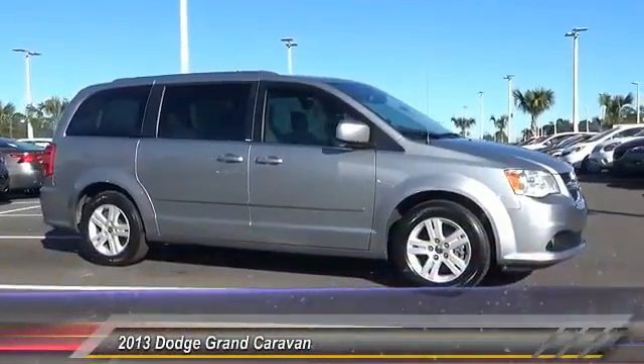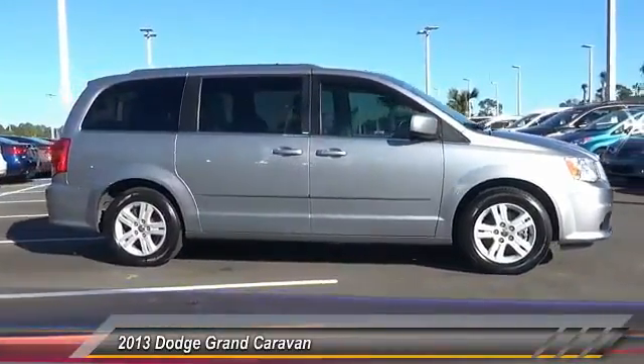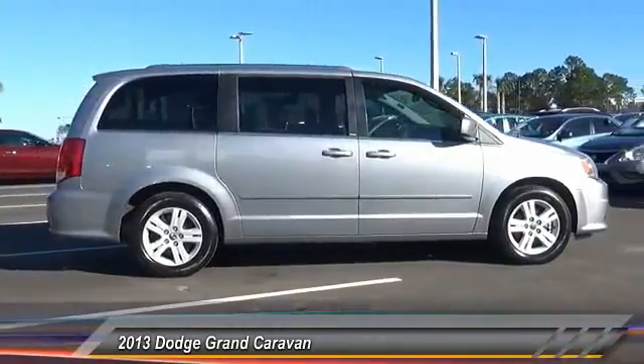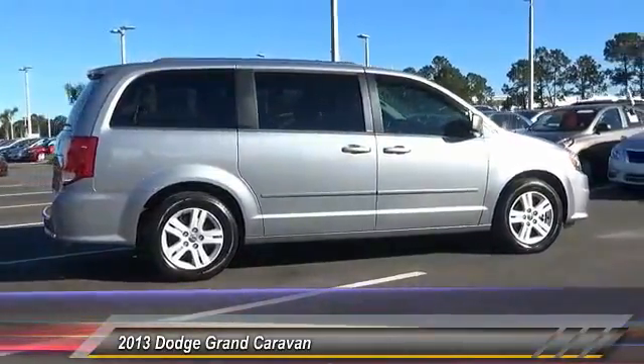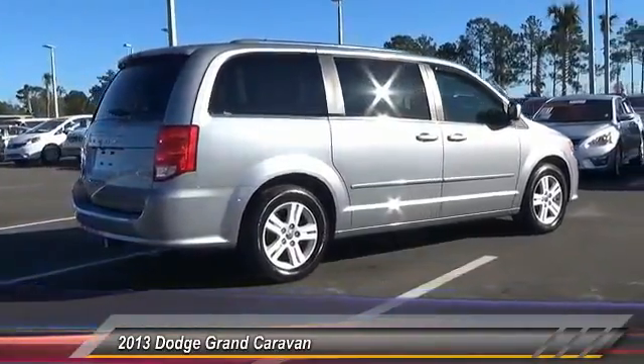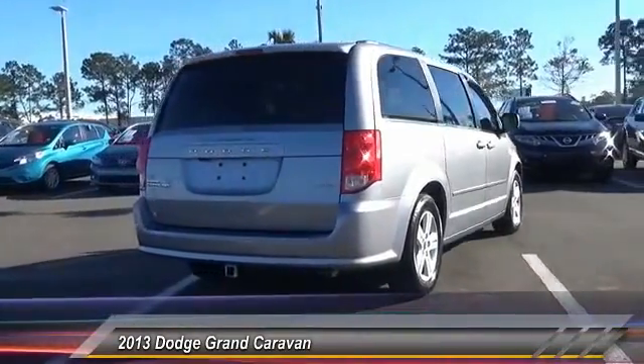The 2013 Grand Caravan. The Dodge Grand Caravan received the government's highest front and side crash rating of five stars. Its vast interior is widely praised, with an innovative seating arrangement, versatile cargo storage, and enough entertainment features to keep the kids entertained on road trips, and is priced below $20,000.